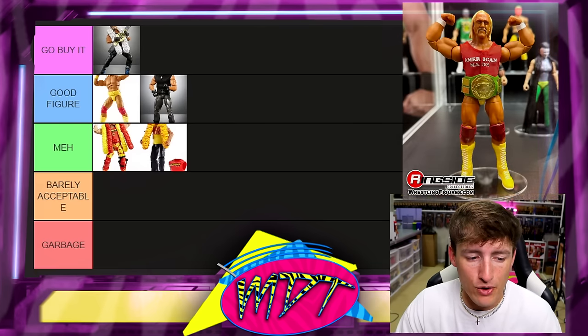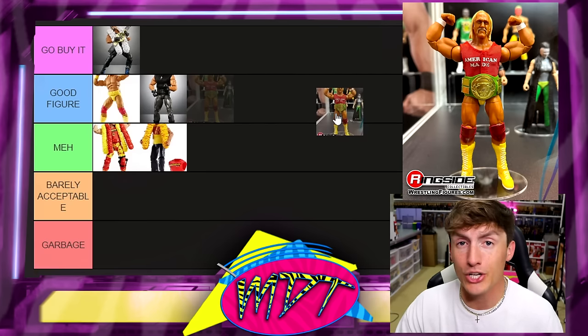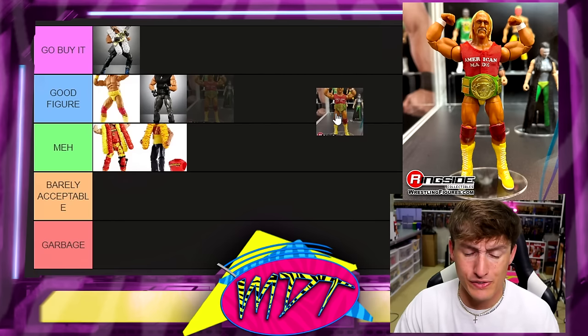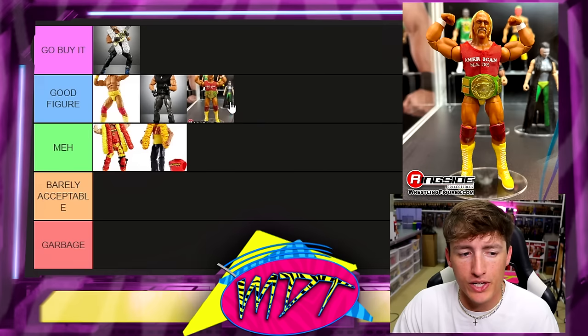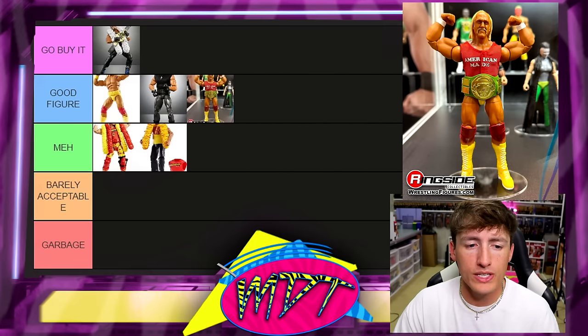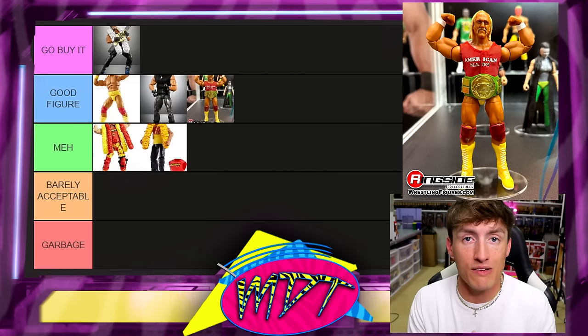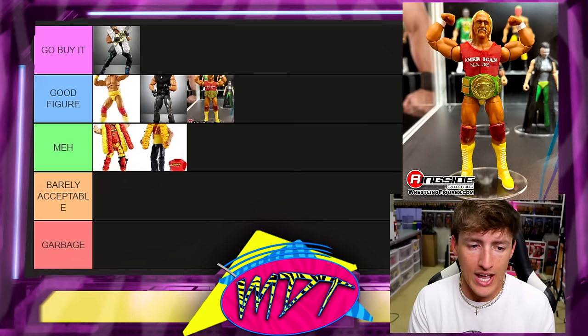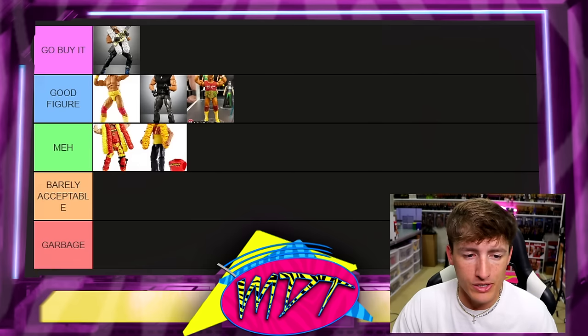Next up is the Then Now Forever Together set with the American Made shirt. You have to buy this in a four-pack, but you could probably get it really cheap on the aftermarket. I'm putting this in Good Figure because in this day and age, they have the right skin tone, really good head sculpts, and cool accessories. They feel great in hand, so I'd understand why you'd want it in your collection.